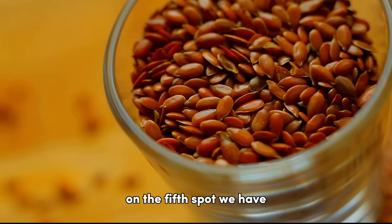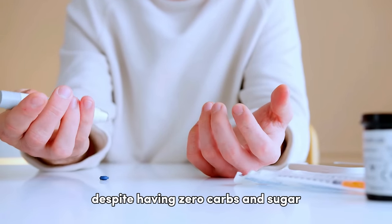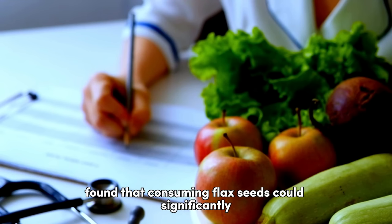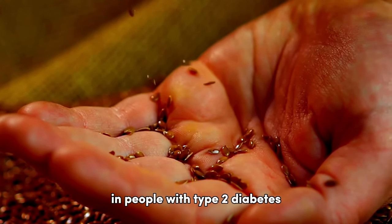On the fifth spot, we have flax seeds, an excellent source of fiber and omega-3 fatty acids. Despite having zero carbs and sugar, flax seeds are known to help in diabetes management. A study in Nutrition Research found that consuming flax seeds could significantly reduce blood sugar levels and improve insulin sensitivity in people with type 2 diabetes.